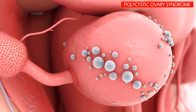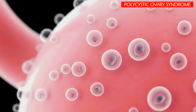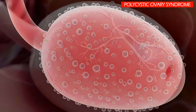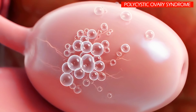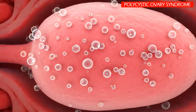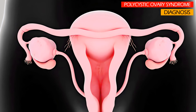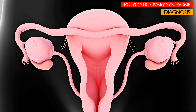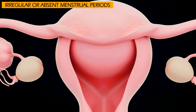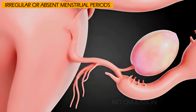The name polycystic ovary syndrome is a bit misleading, as it suggests that having cysts on the ovaries is the main problem. While many women with PCOS do have small fluid-filled sacs on their ovaries, a diagnosis of PCOS doesn't require the presence of these cysts. The condition is more about a set of symptoms related to hormonal dysfunction. A diagnosis is typically made when a female has at least two of the following three features: irregular or absent menstrual periods due to a lack of or irregular ovulation, meaning the ovaries don't consistently release an egg each month.